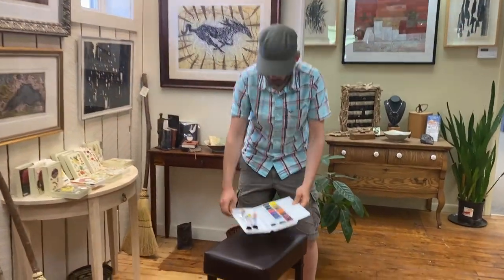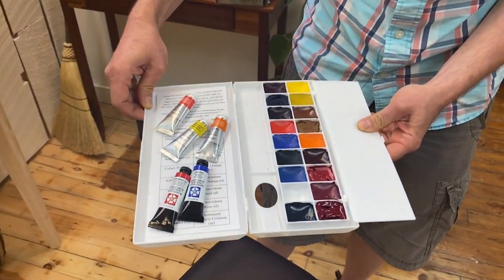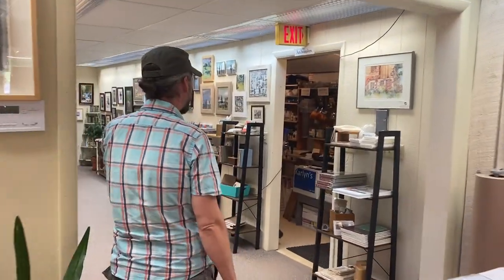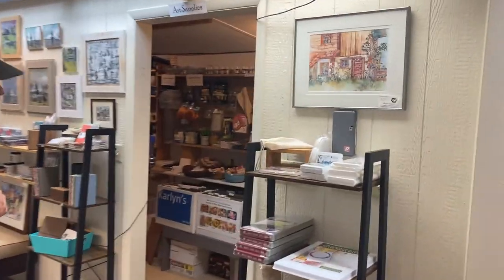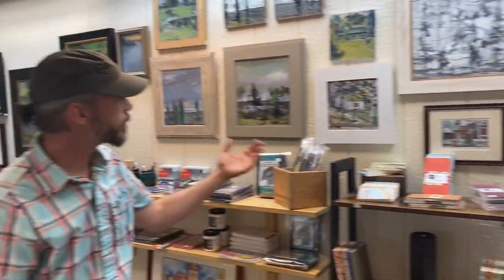We also have many painting supplies, like these pre-made sets of wonderful Daniel Smith and MacPherson paints. We also have a full supply of art supplies, along with journals, travel painting kits, and a series of brush sets.